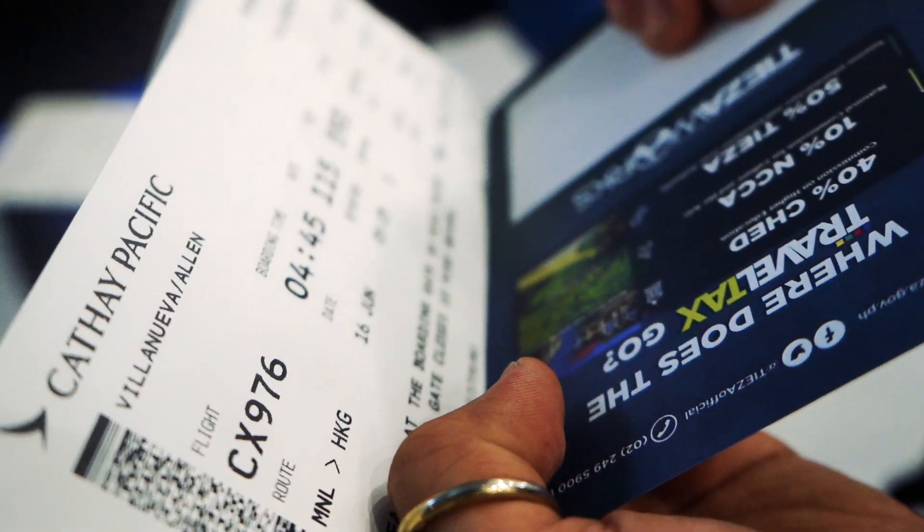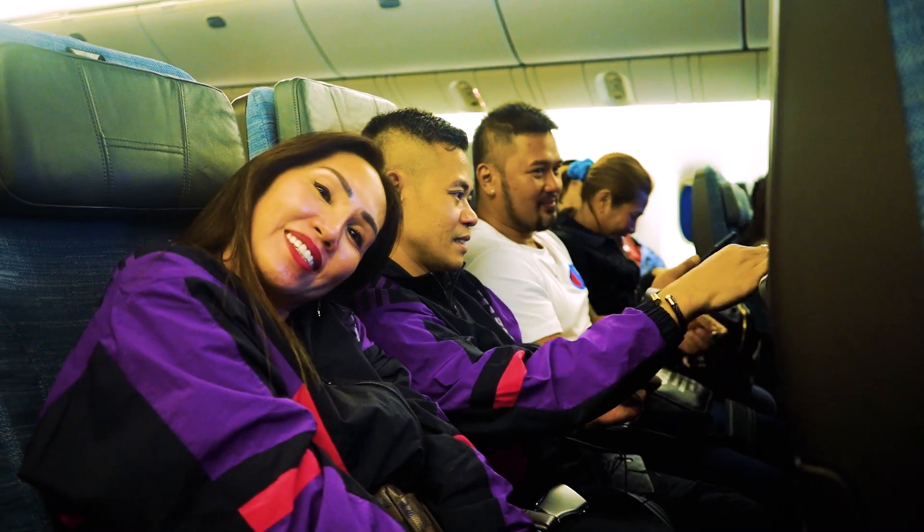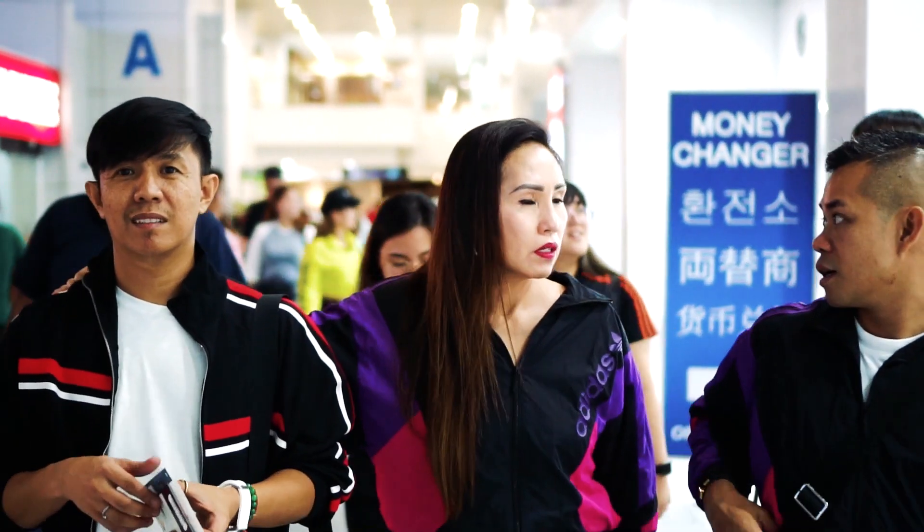Good morning, ladies and gentlemen. On behalf of Cathay Pacific and my team, welcome on board flight 8976, our bus flight to Hong Kong.